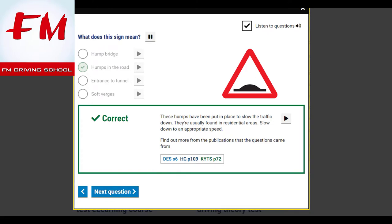What does this sign mean? Humps in the road. These humps have been put in place to slow the traffic down. They're usually found in residential areas. Slow down to an appropriate speed.